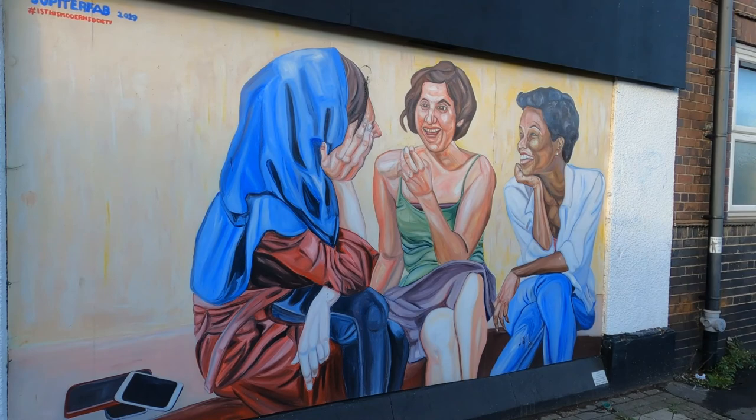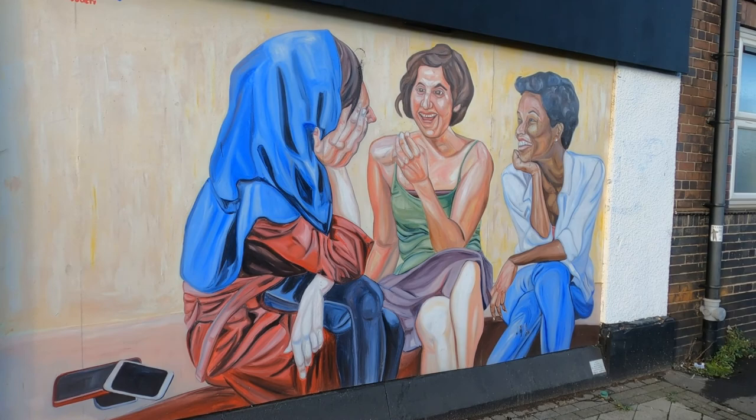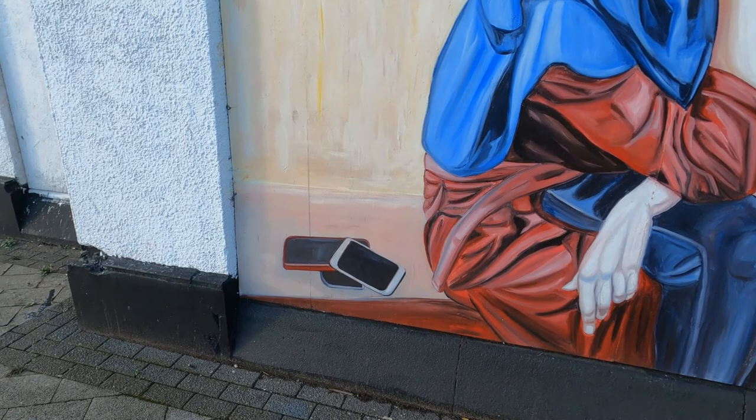So this one is painted by the artist Jupiter Trap. As you can see, it's got three women of different ethnicities all enjoying a conversation, with their mobile phones put down.